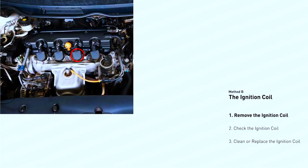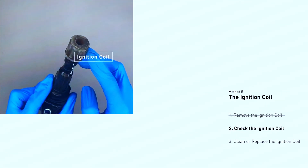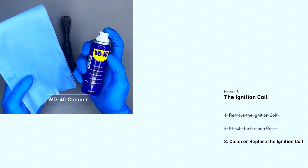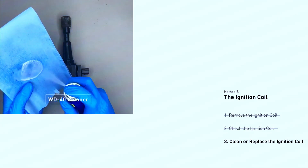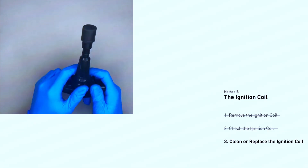Some coils are easy to swap between cylinders. If possible, switch the coil from cylinder 4 to another one. If the misfire code jumps to the new cylinder, the coil is likely bad. Warning: some coils require specialized tools to remove — if you're unsure, consult a mechanic. Clean or replace the faulty coil if needed.